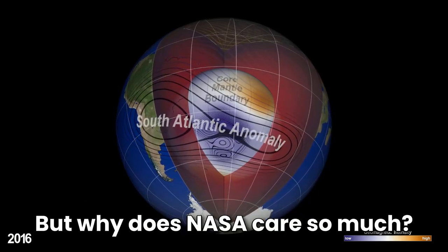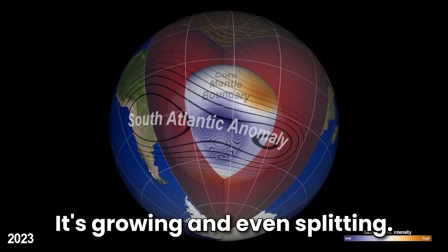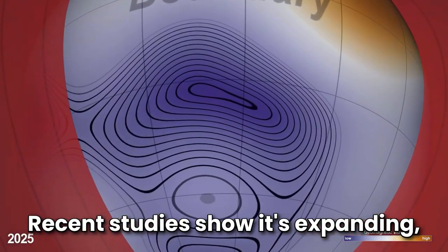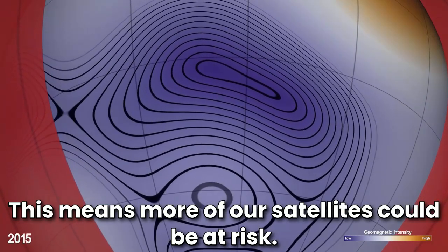But why does NASA care so much? The SAA isn't just staying put — it's growing and even splitting. Recent studies show it's expanding, moving westward, and becoming weaker. This means more of our satellites could be at risk.